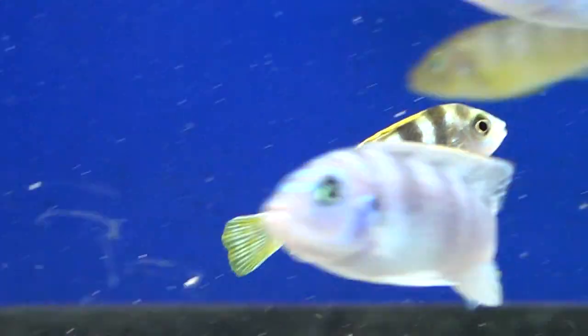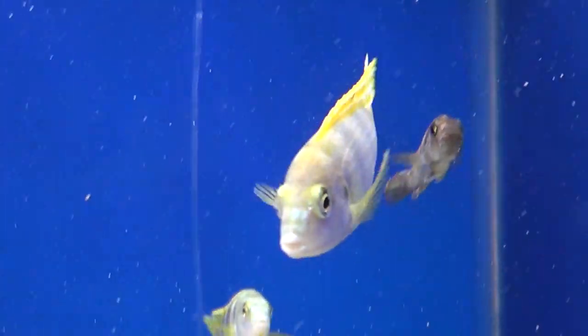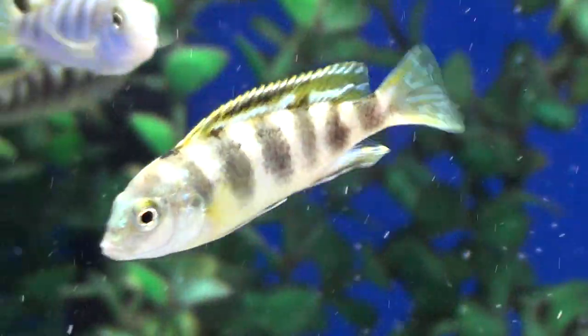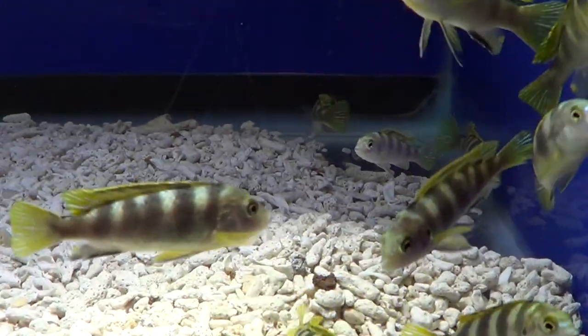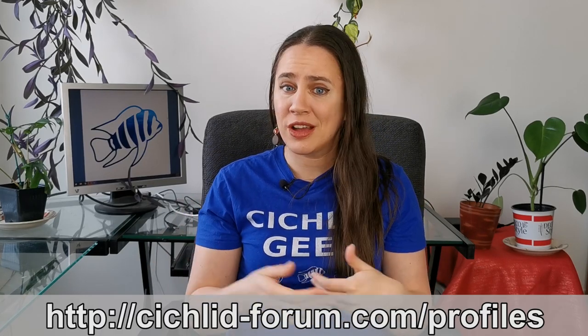They're insectivores that eat little invertebrates off the roof of a cave in the wild. But in the aquarium, you don't need a cave with invertebrates — they're very easy to feed. You can just feed them omnivorous pellets, and if you have them with strict herbivore Mbunas, you can also feed them the herbivore pellets and they will be fine. There's an easy way to know if your species of Labidochromis is peaceful or not: look at their diet. Omnivores are more peaceful than herbivores. If you know the name of your cichlid and their species, you can go to Cichlid Forum's profiles page and it will tell you if they are omnivores or not, or check out African cichlid books or encyclopedias.